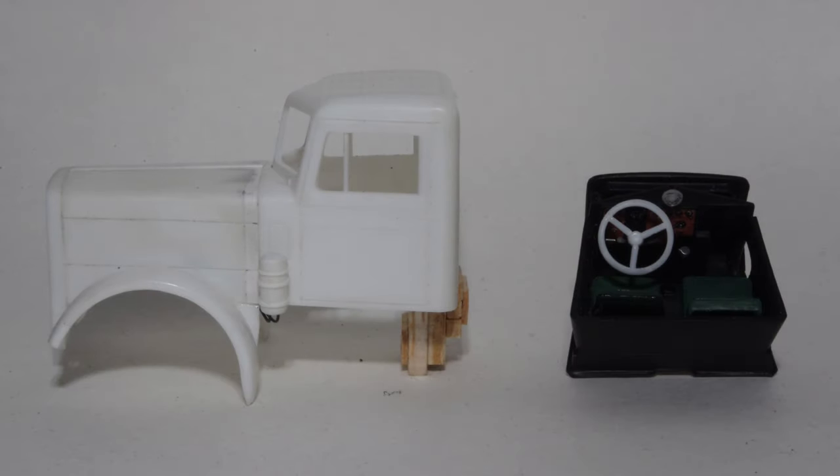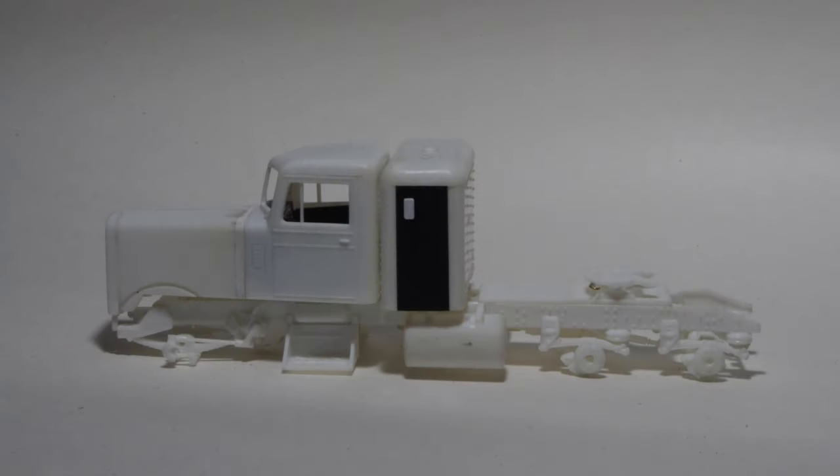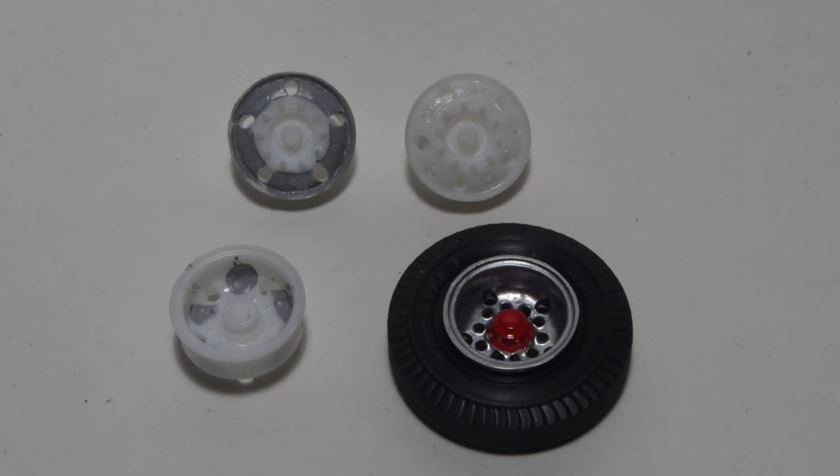The narrowed hood was attached to the cab and the interior was assembled mostly stock, with the addition of a fan on the dash made from laminated clear styrene discs. Now it's starting to look more like a truck. These are the kit 10-hole wheels with every other hole filled with styrene rod - once sanded and painted they are a reasonable representation of five-hole aluminum wheels.